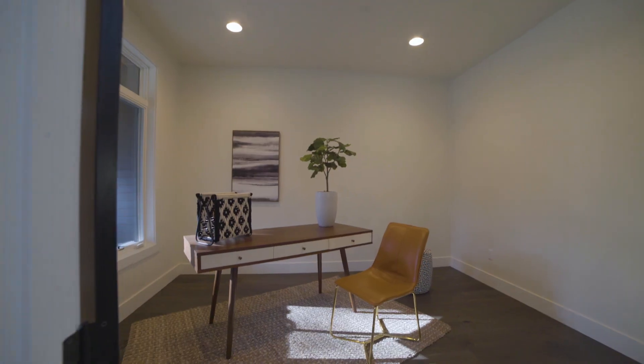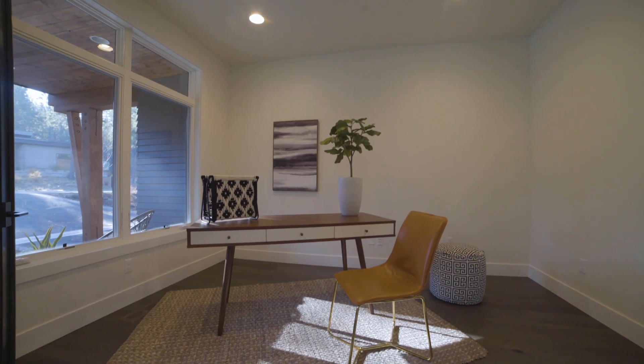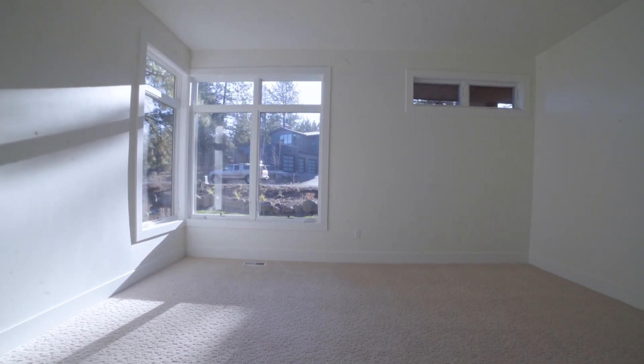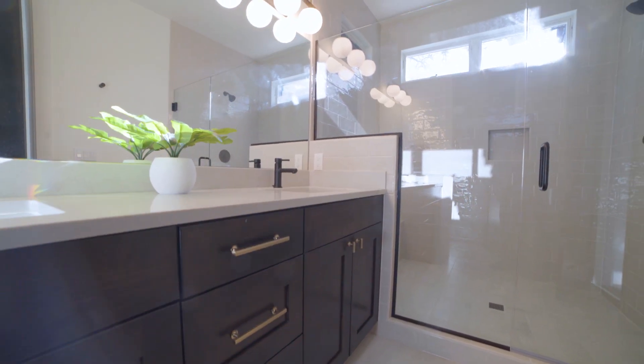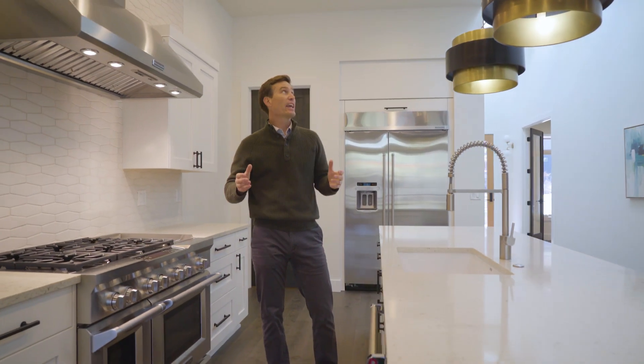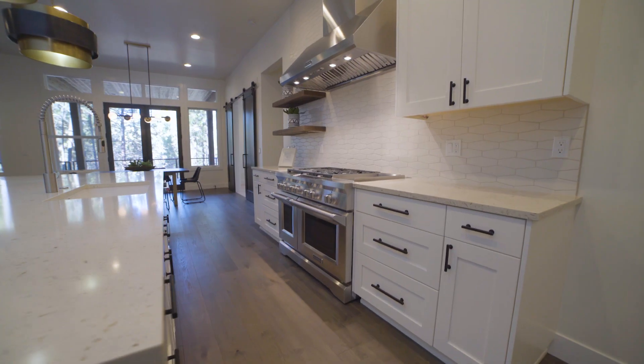When you come down the front hallway, you have a nice study off to the left, a junior suite off to the right, and this series of five skylights in the entry hallway which greets you with a really nice light, airy feel and sets the tone for the rest of the home.